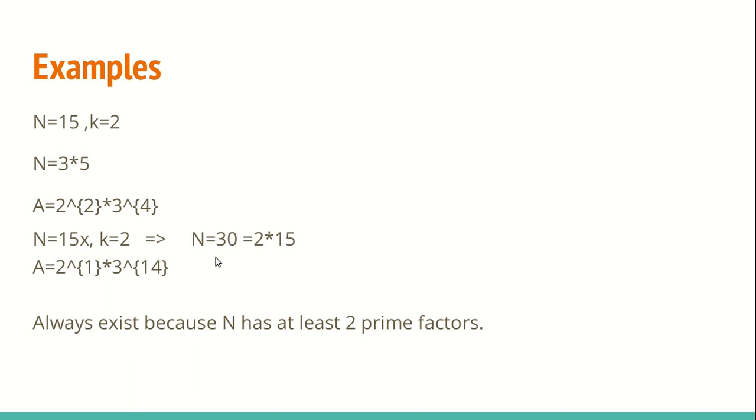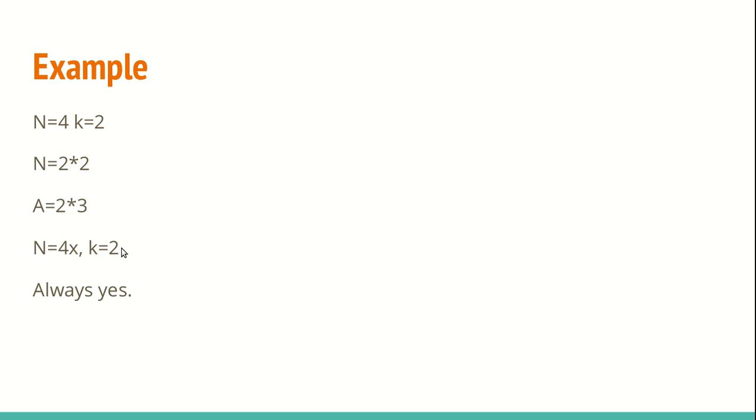For example, n equals 30 also has at least two factors. We can make a number a — there would be many possible values depending on the prime numbers chosen and the factorization used. For n equals 30, one possible a could be 2^1 * 3^14. So for n = 15*x with k equals 2, we will always find a valid a.